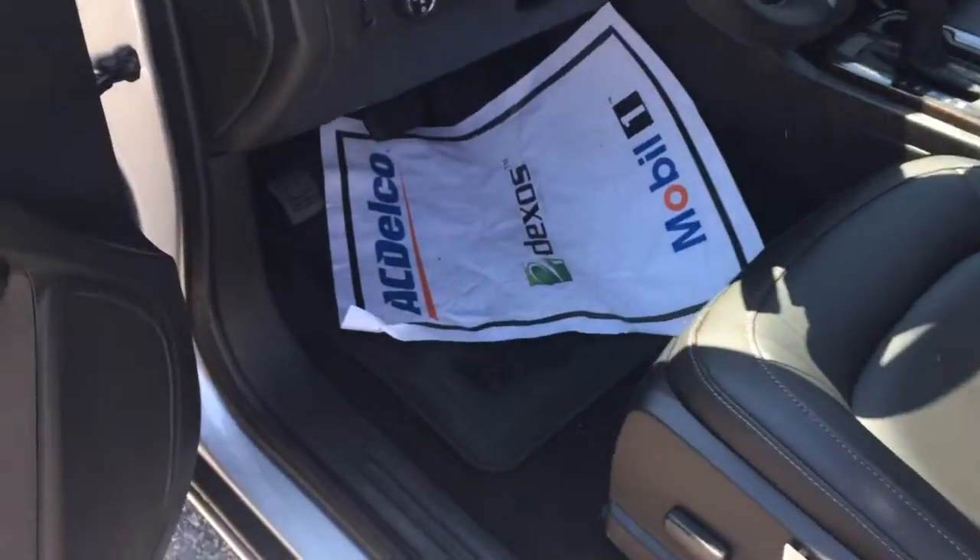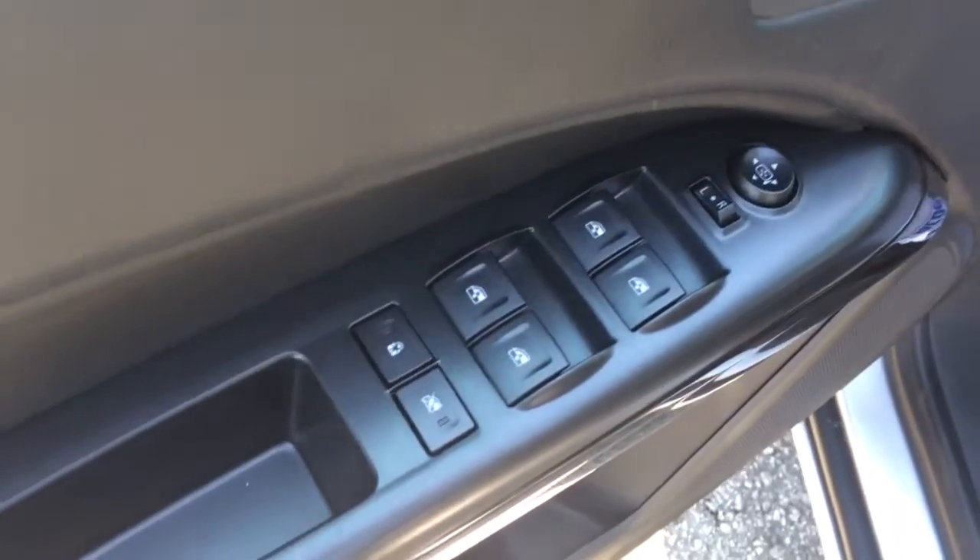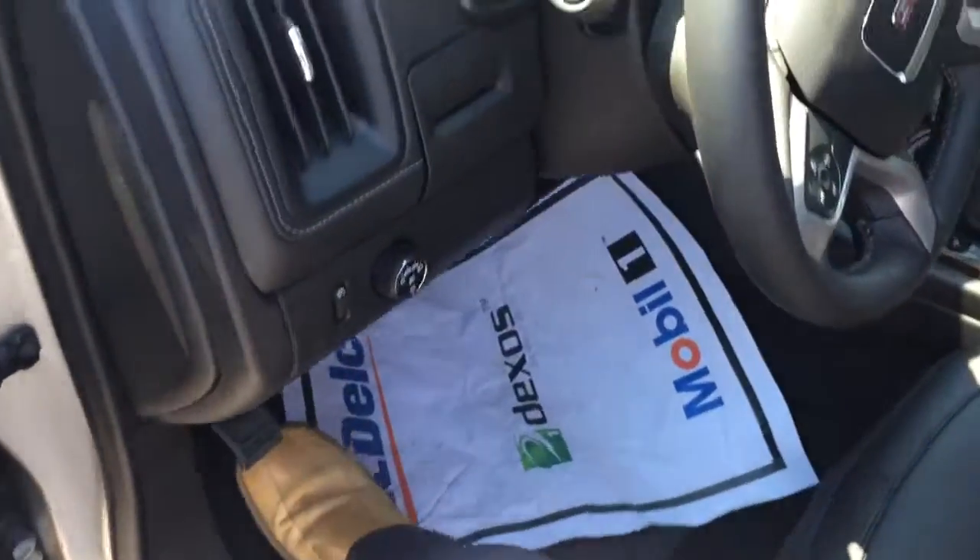Cruise around here to the front — you can see your power driver's seat, power windows and door locks, side view mirror also.